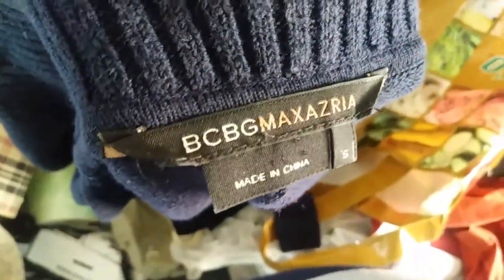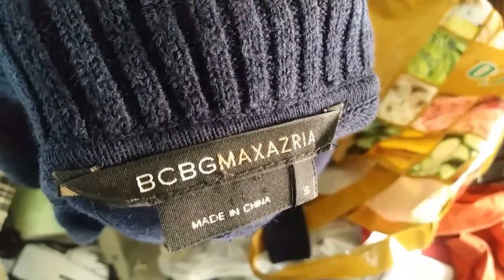I found this sweater — this is BCBG Max Azria, size small. Cute little sweater. And then my friend gave this one to me. Pink Rose — it's a cute little shawl type thing to put over something sleeveless. Kind of cute.